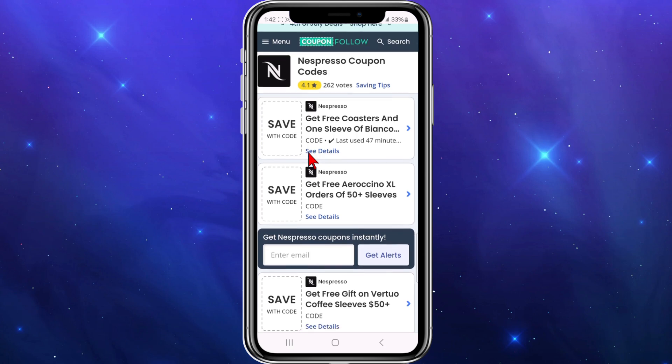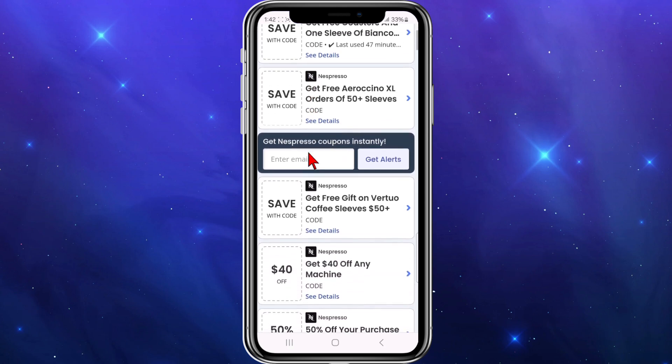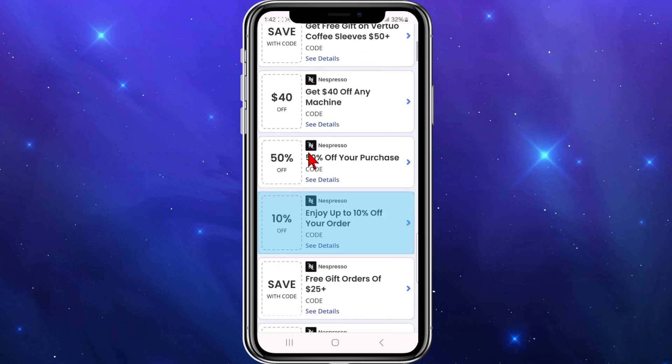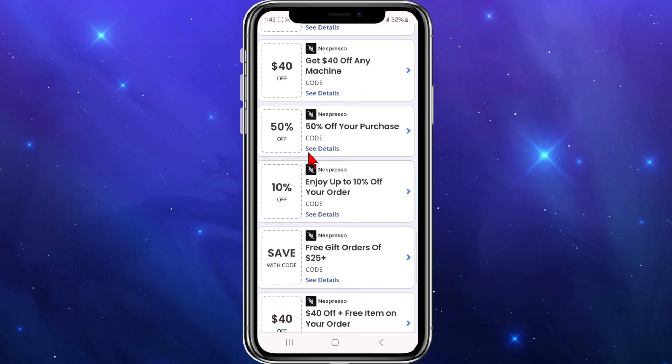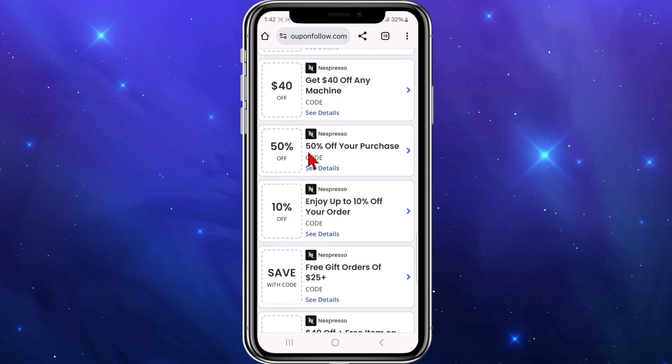And if I scroll down the results here, you can see: get free co-star on one sleeve of Bianco, get $40 off any machine, $50 off, 50% off your purchase, etc. So to activate any of these deals, simply click onto it. I'm going to click on the one that says 50% off your purchase.